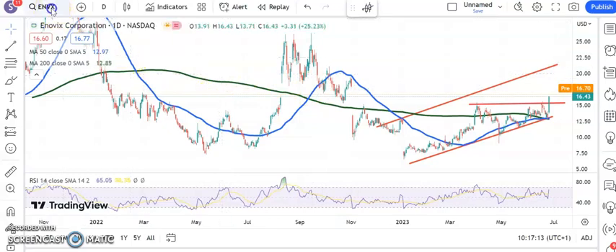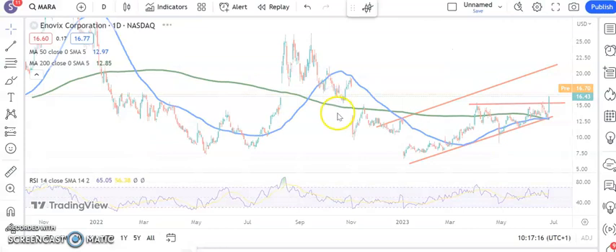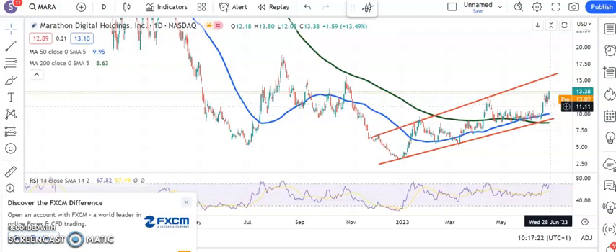Moving on to another favorite for the chartbreakers — Marathon Digital. A nice bull flag breakout in the making. Recent support is around $11.50 — above that, looking for the top of that rising trend channel from November as high as $15.70 or $15.80 by the end of next month. Just the first hint that both the 50 and the 200-day line is now starting to rise as well, which suggests that momentum is picking up there.